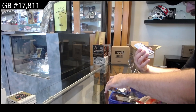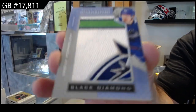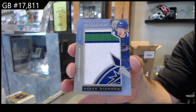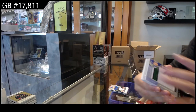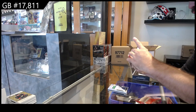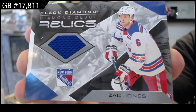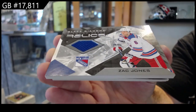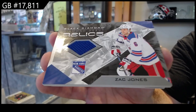We've got a Team Logo Jumbos, Podkolzin, Vancouver. We've got a Diamond Debut Relics of Jones for the Rangers. Actually, it's surprising how flush all the jerseys are this year. There's no gap in between the patches or the jerseys so far.